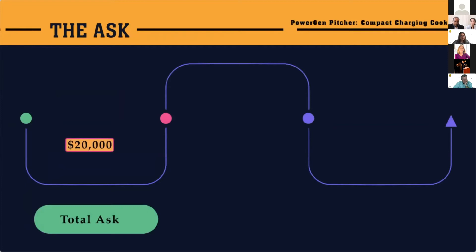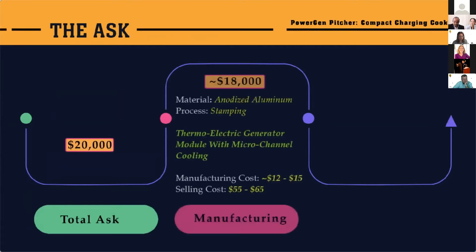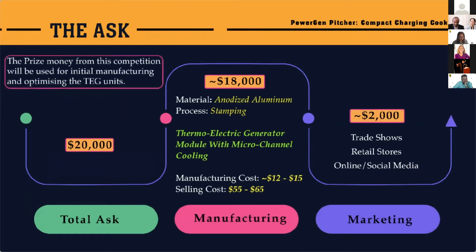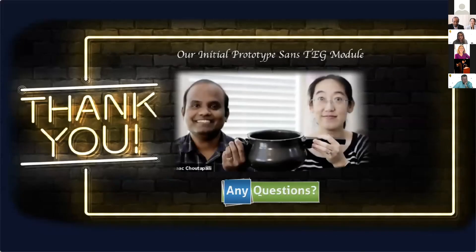To get started, we ask for $20,000, out of which $18,000 will be used for manufacturing the initial units. The remaining $2,000 will be spent for marketing at trade shows, retail stores, and social media. The prize money from this competition will be used for initial manufacturing and optimizing the thermoelectric generator modules. Thank you for your time. This is our initial prototype since the tech module, and we'll be happy to take any questions.